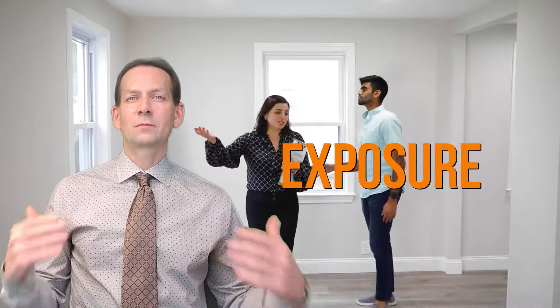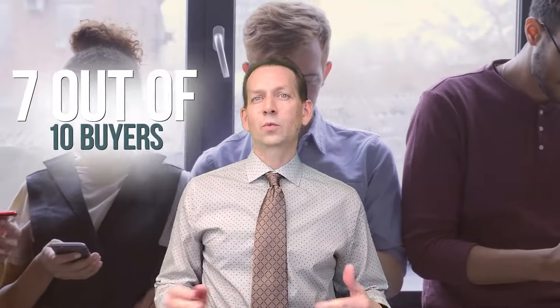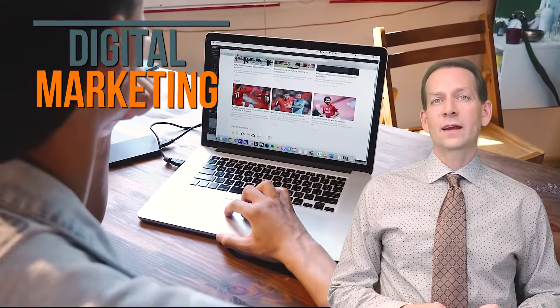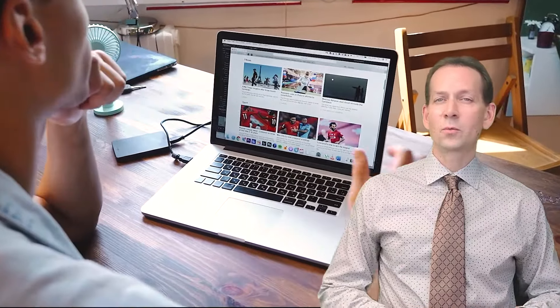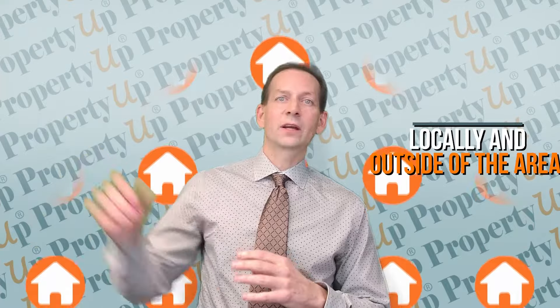The first thing to think about is exposure. Even in this hot seller's market, the more eyes you have on your home, the more return you will see. In fact, a statistic from the National Association of Realtors — NAR — is that about seven out of ten buyers will walk through a home that they saw online. We use digital marketing techniques to make sure we expose your home to the masses, not just a few. We also use targeting techniques both locally and outside of the area to make sure the exposure is reaching all people that will see your home.